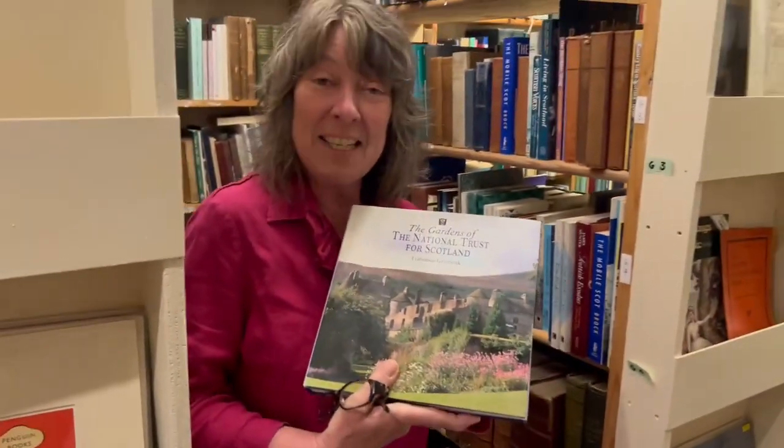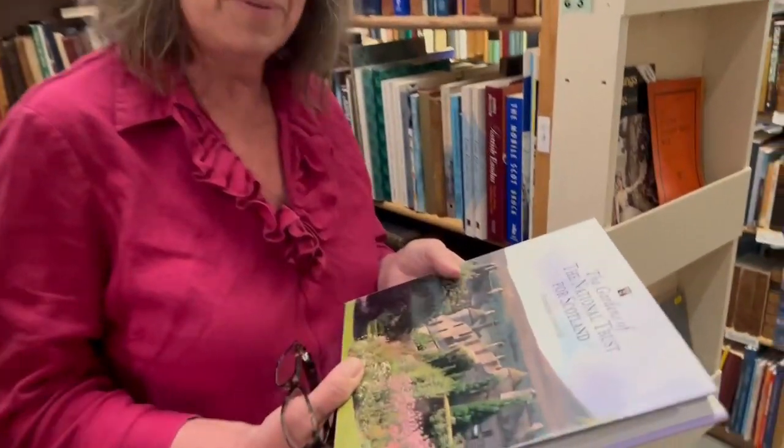I showed it to the lady, thinking we'd found it within just a few minutes — she'll be delighted. But she said, 'That's not actually what I was looking for.' I asked what specifically she wanted, and she said something more about the Gardens of the National Trust for Scotland. Let's see the title again.